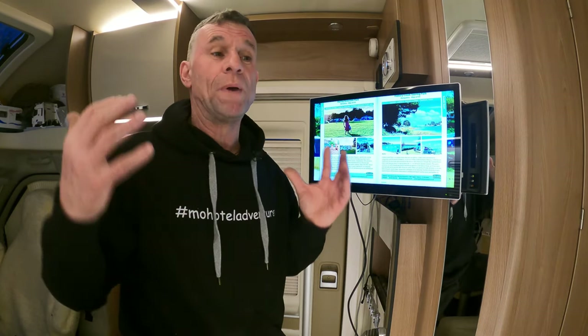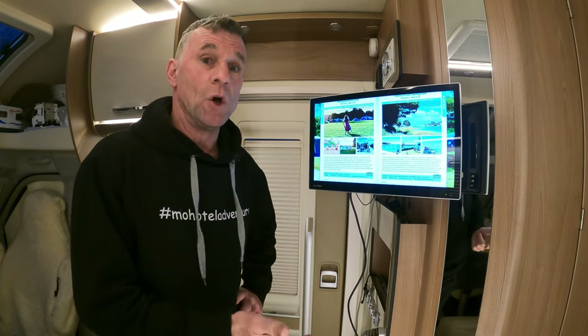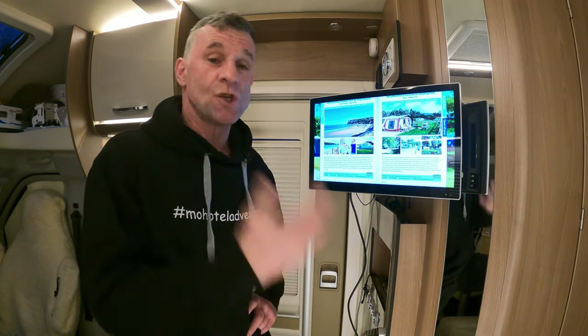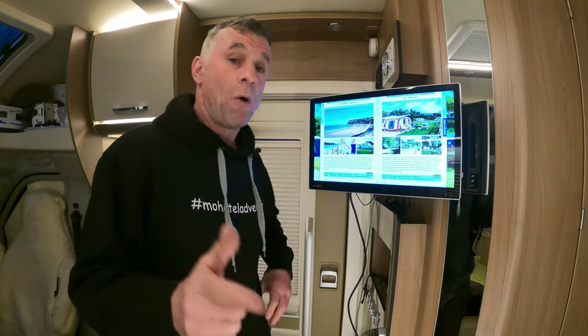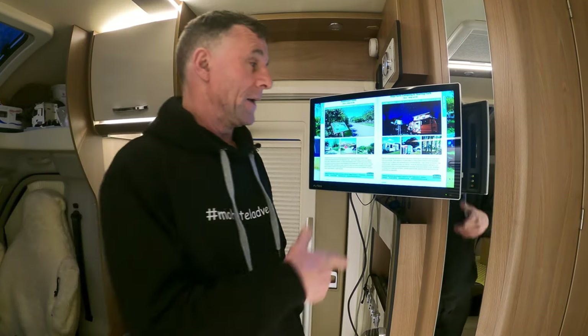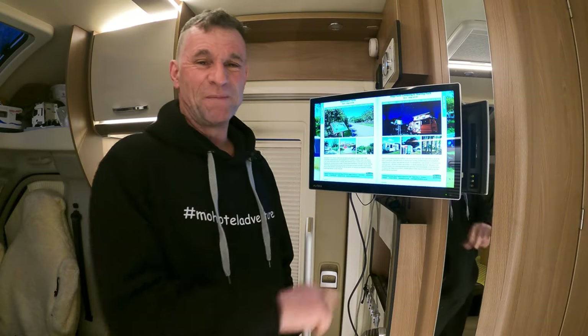I've been busy the last couple of nights putting a couple of videos together and looking at a new way to peruse your camping sites, camping parks, places to park your motorhome, your caravan, whatever. And I'm watching it in the comfort of my own motorhome. Amazing.